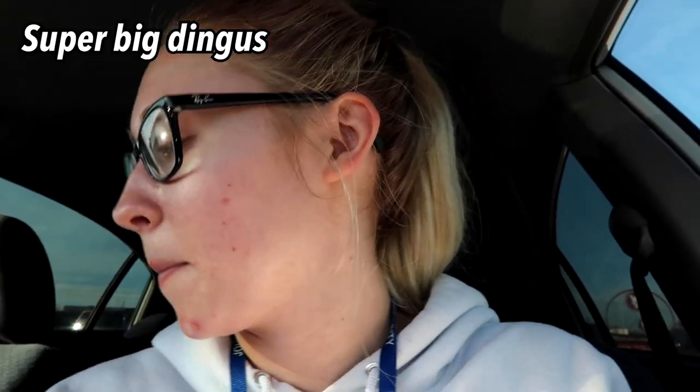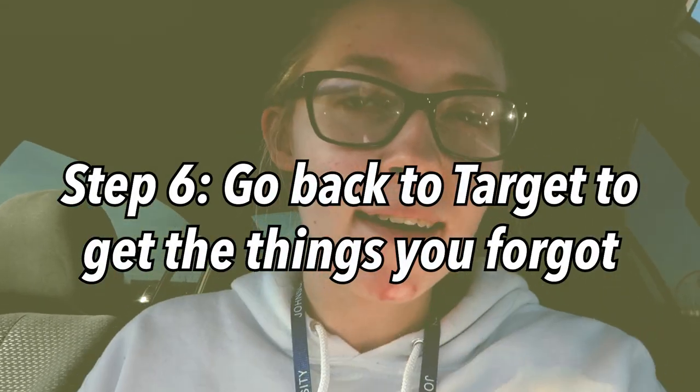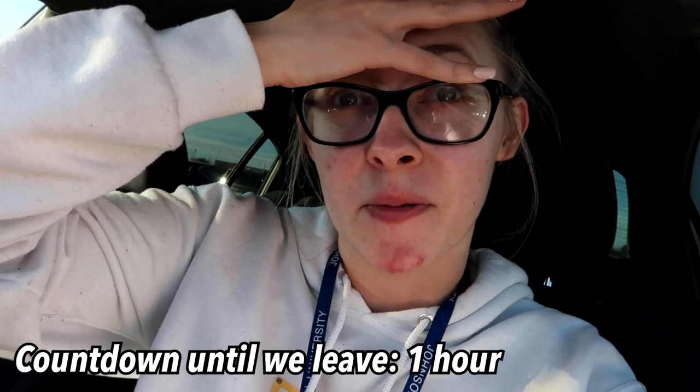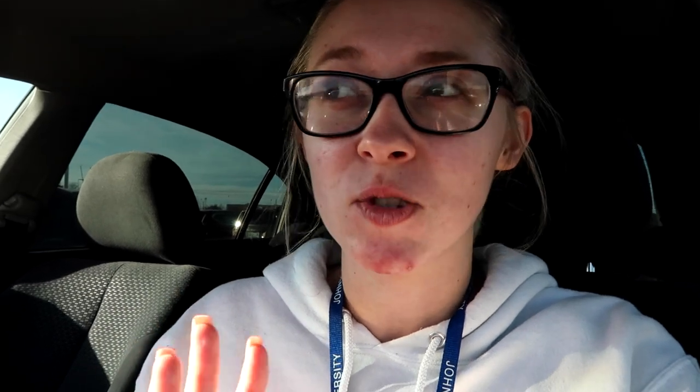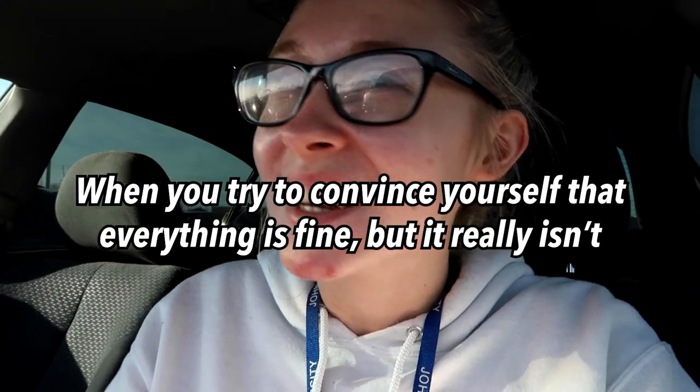I'm a super big dingus because I forgot two things from Target. I thought my mom had them and she didn't, so now I have to go back and get them with an hour before we leave. We're thriving — a little bit stressed. My eye twitches when I get stressed and it's twitching, but we're good, it's all fine.